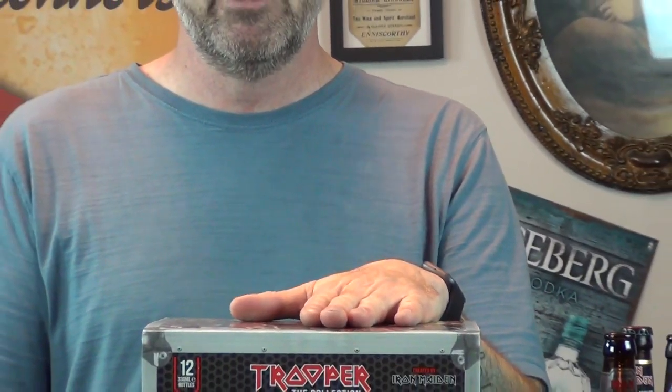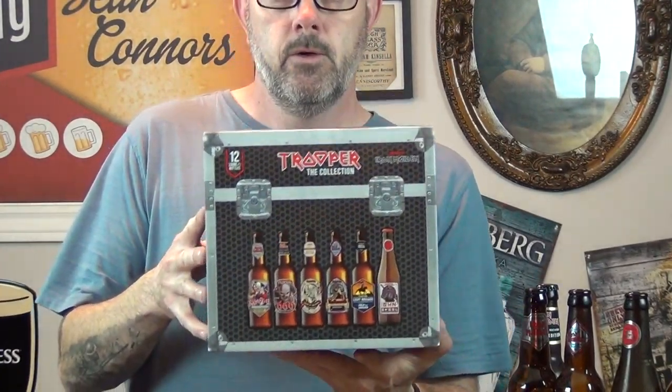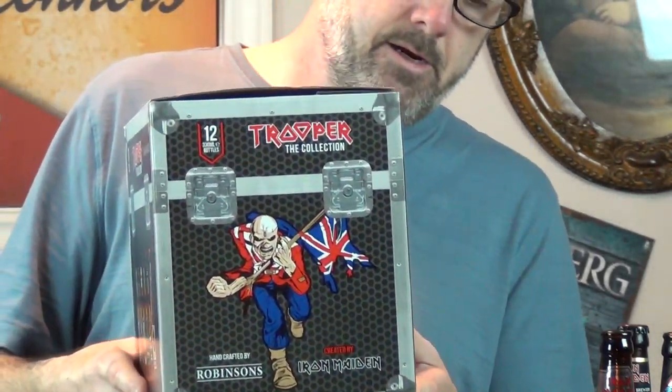Before I read the label, I'll just show you the box again. It's a cardboard box, but from a distance it looks like a speaker box or audio equipment box. It's still pretty neat with some cool graphics. One man operation as per usual. It shows the different beers, and there's Eddie on the side here.